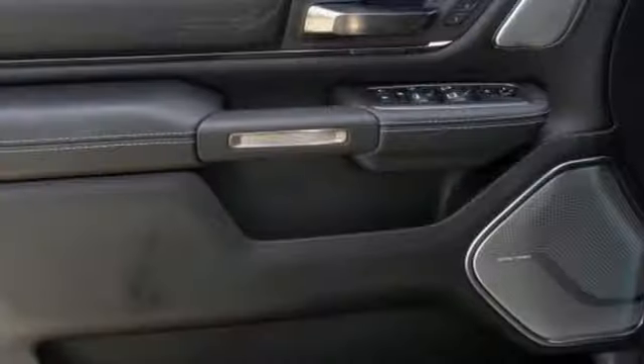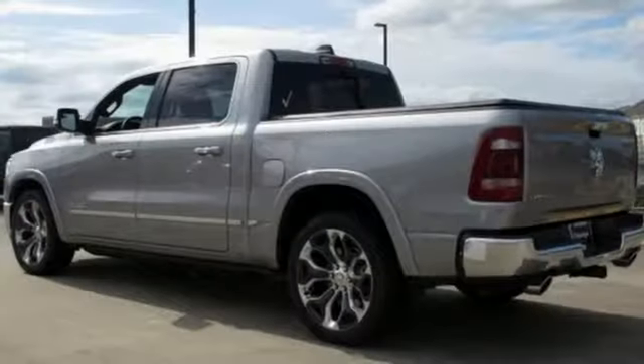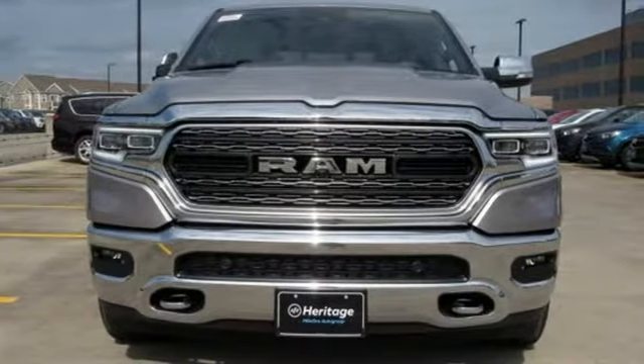Heated and ventilated leather bucket seats. Active grille shutters. Height adjustable automatic with driver control suspension. Automatic parking sensors. And automatic transmission. Hurry in today and see it for yourself.